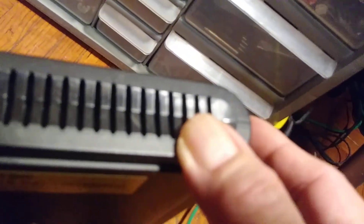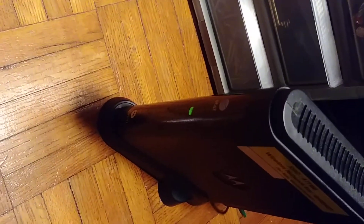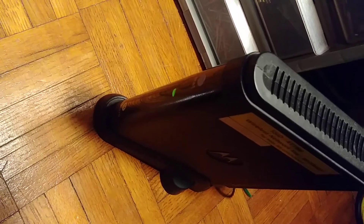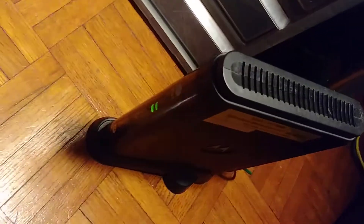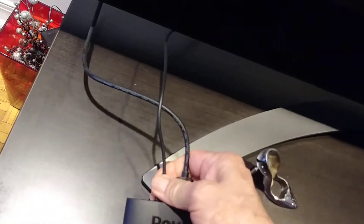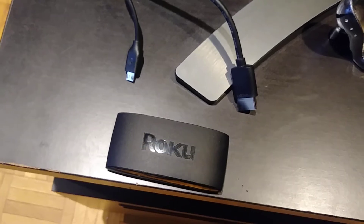Now we're going to wait for five minutes. Right now there is only one light blinking. I'm also going to disconnect my Roku — I'm using Roku with this TV, so I don't know if this is your case, but I'm going to disconnect it.